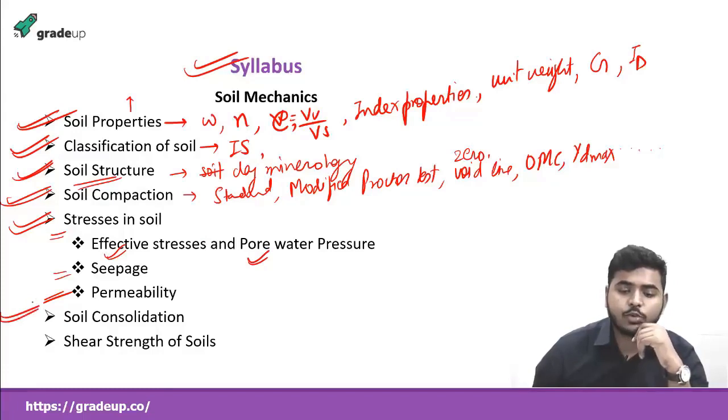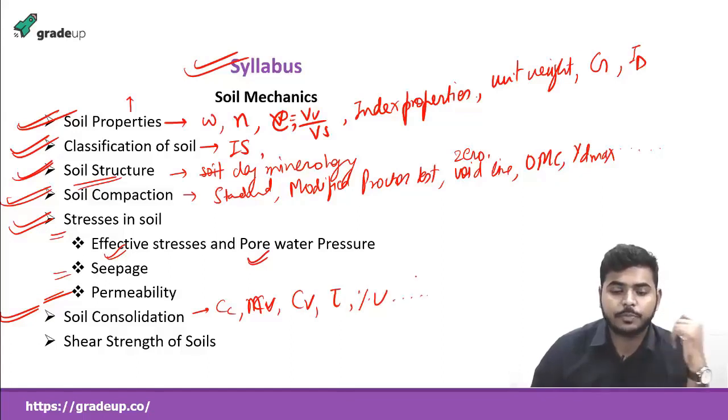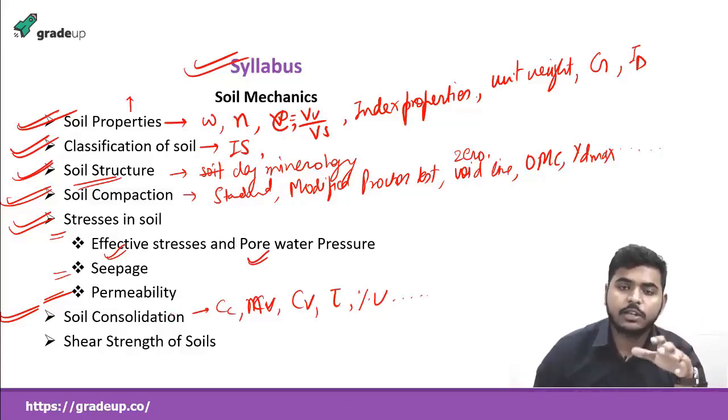Our next part will be soil consolidation. Here you will study different types of coefficients: Cc (coefficient of compression), Cv (coefficient of consolidation), and Mv (coefficient of volume compressibility). You'll also study different types of time factors, percent of consolidation, and different related factors. This is also very important because questions are asked every year in competitive exams.